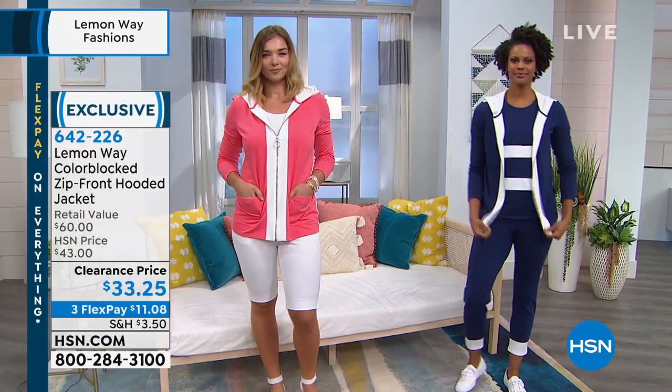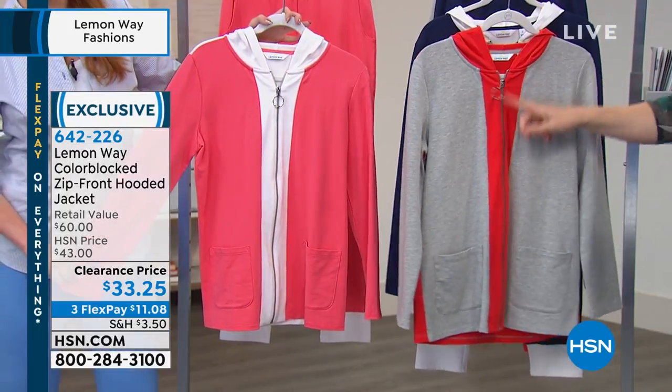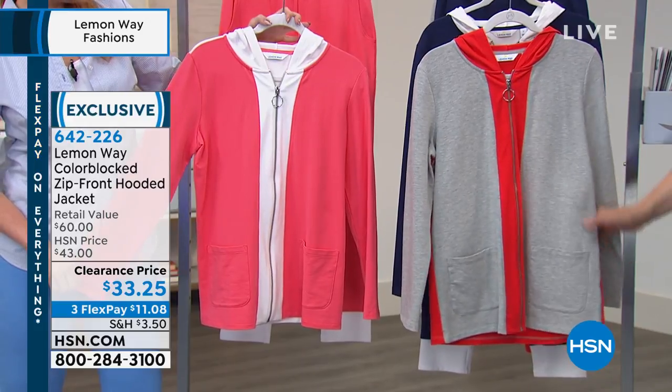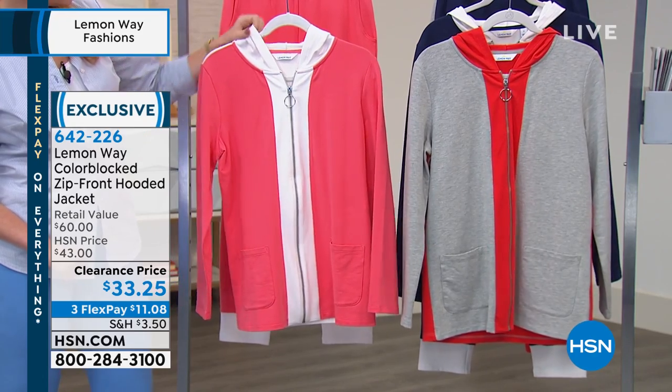At this price you almost have to get more than one. And then I like this color — this is that poppy orange, and here that's with your heather gray. 28 inches in the length. It is a cotton poly spandex blend, machine wash, tumble dry — so easy care. Extra small through three X. Let's walk through all the details.